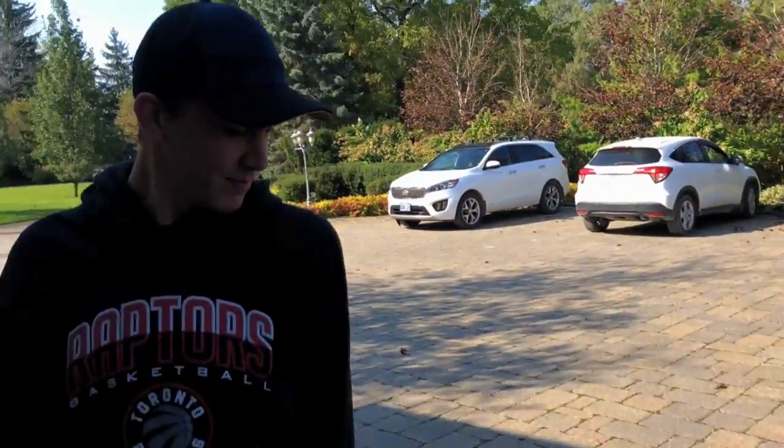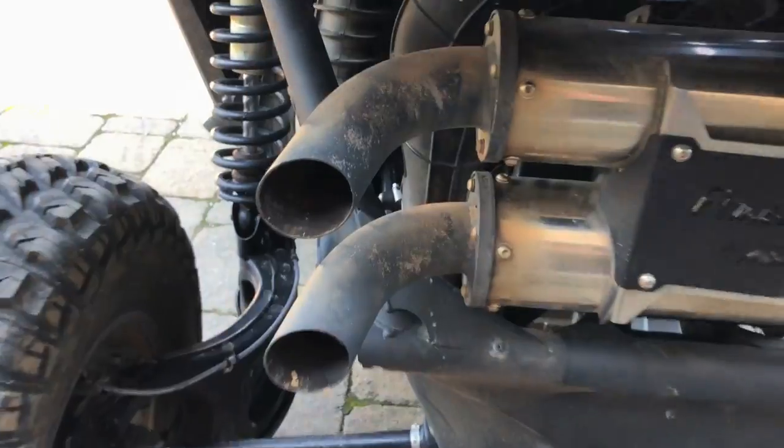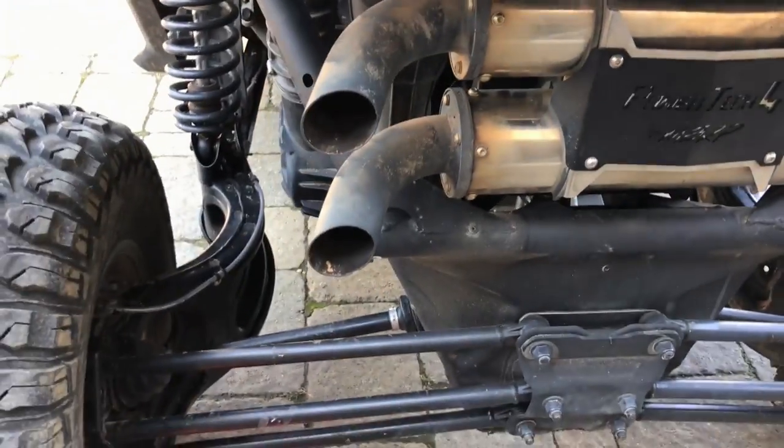Easily, easily removable. Okay, one, two, three. Anyway, let's pop these tips off real quick. We'll slam these on. I think there's a baffle in there too, I'm not really sure. Yeah, 100% — let's take it out and see what it sounds like.